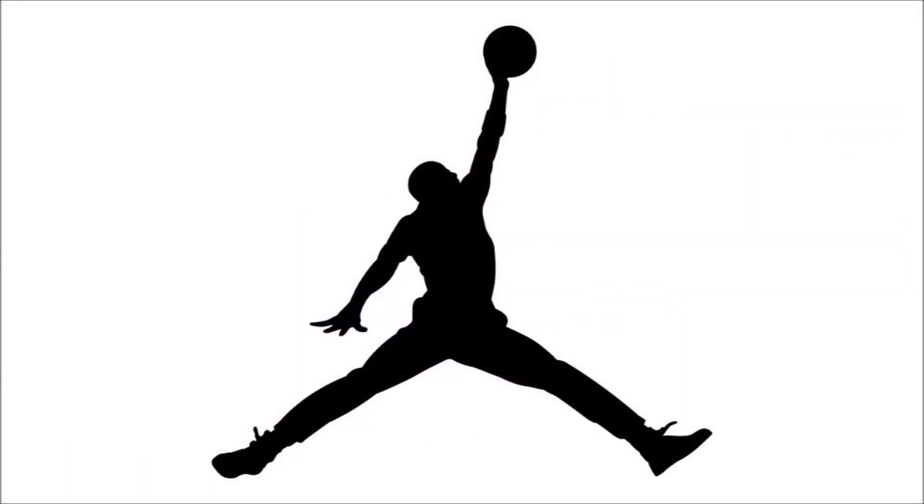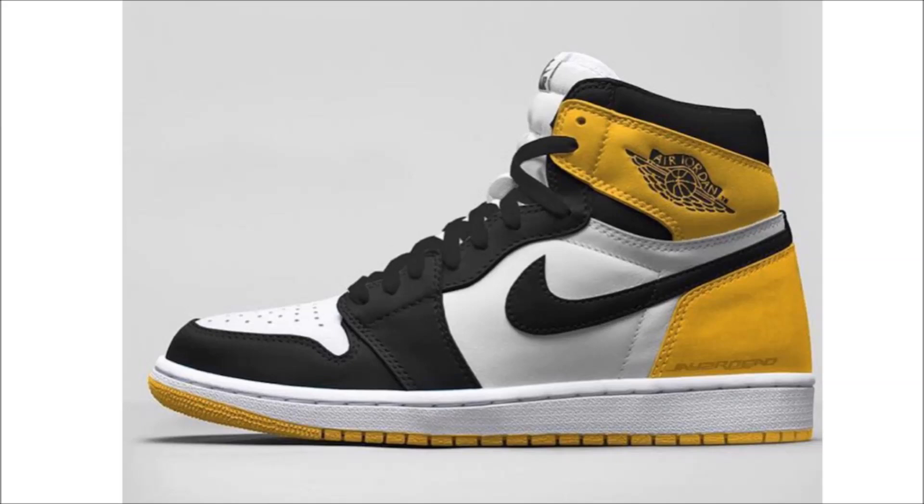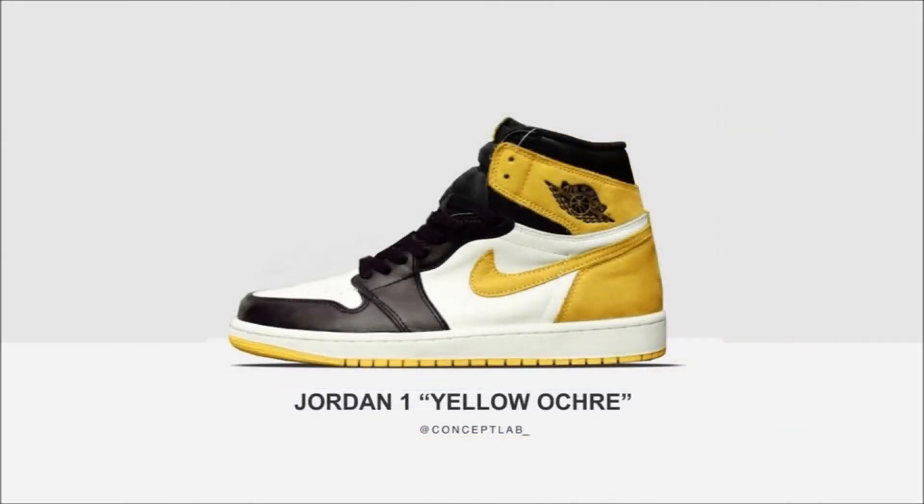Over to Jordan Brand, with a quick update on the Yellow Ochre Air Jordan 1s dropping on May 1st for $160. The image you're used to seeing is not the correct one — the pair will drop as part of the Six Rings Collection, which means a yellow suede heel with matching yellow suede swoosh, alongside white and black leather paneling on the front half of the shoe. I prefer the first Photoshop we saw, but I don't work at JB so I don't get any say — let me know your thoughts in the comments below.